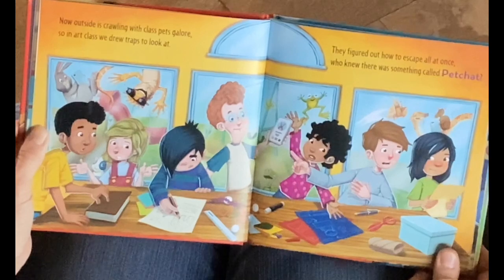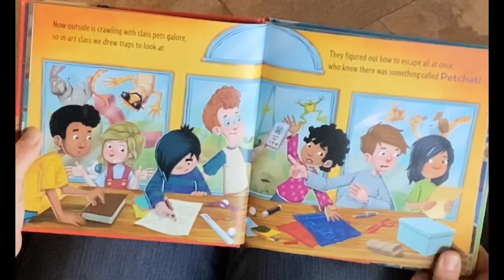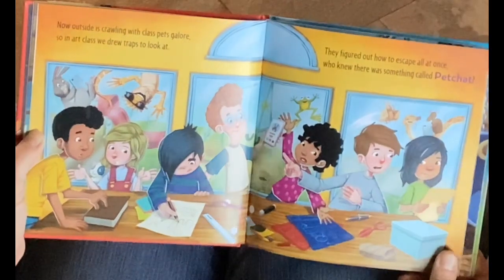Now outside is crawling with class pets galore, so in art class, we drew traps to look at. They figured out how to escape all at once. Who knew there was something called pet chat?